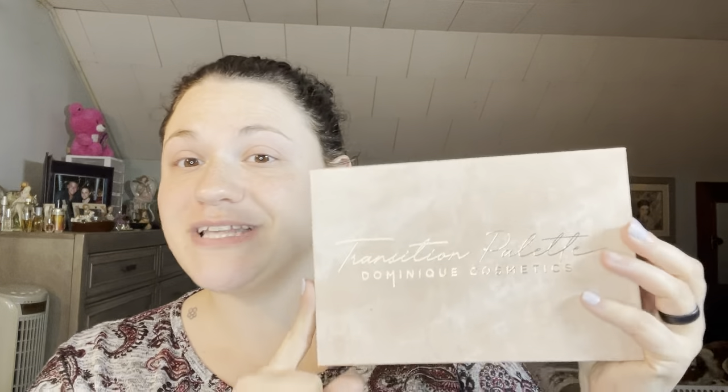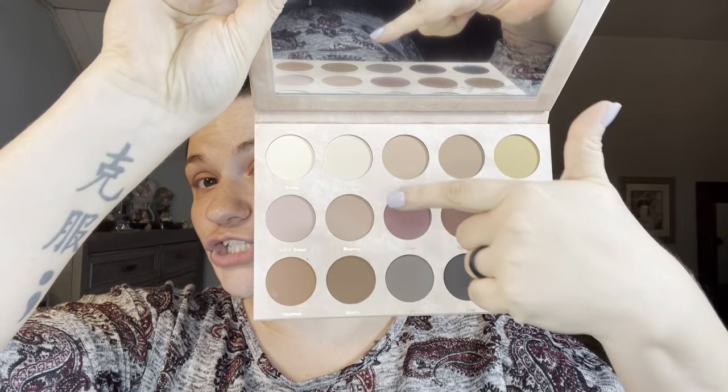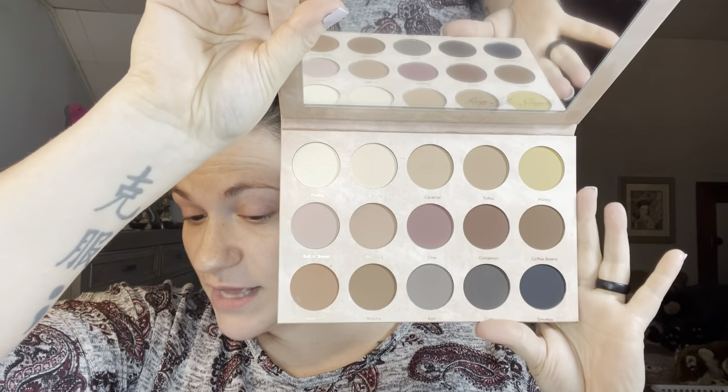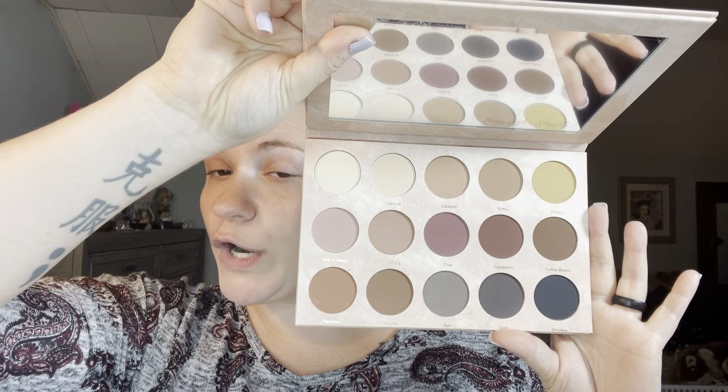I love doing makeup reviews, and today we are going to be reviewing the Transition Palette from Dominique Cosmetics. We did an eye look, contour, and all that on my face. Then I jumped in with the Bourjois Paris Healthy Mix Foundation. If you like the way this look came out, please keep watching, get comfy, and let's get right into the video.